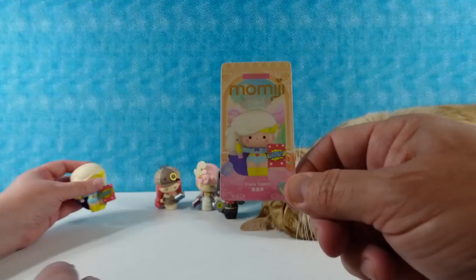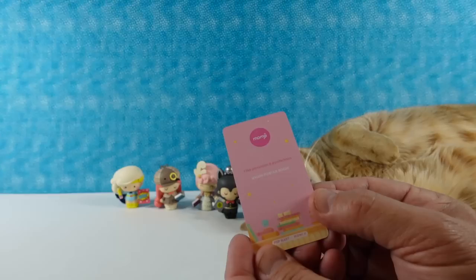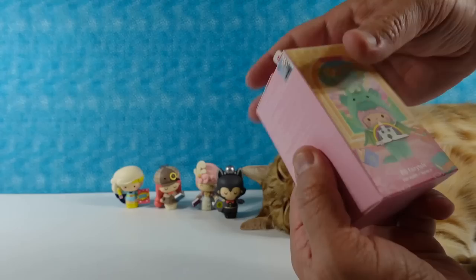If you flip that upside down, it's a mom — and Mother's Day is right here. Clara Comic says, 'I like percussion and pyrotechnics. Wham, bam, kaboom.' Pretty cute.